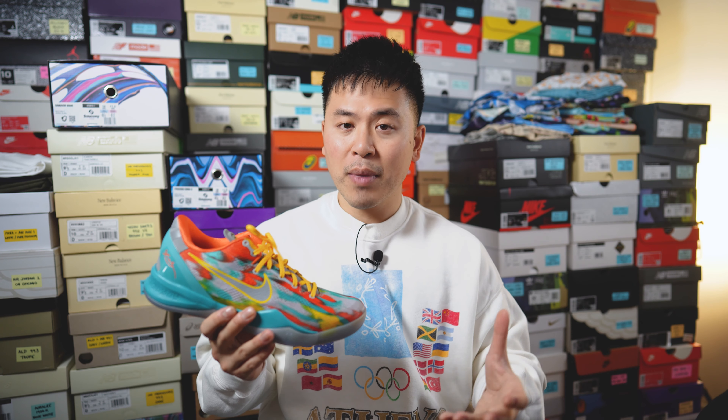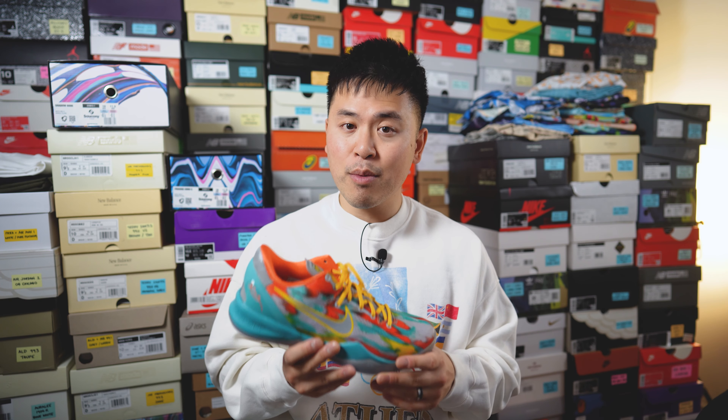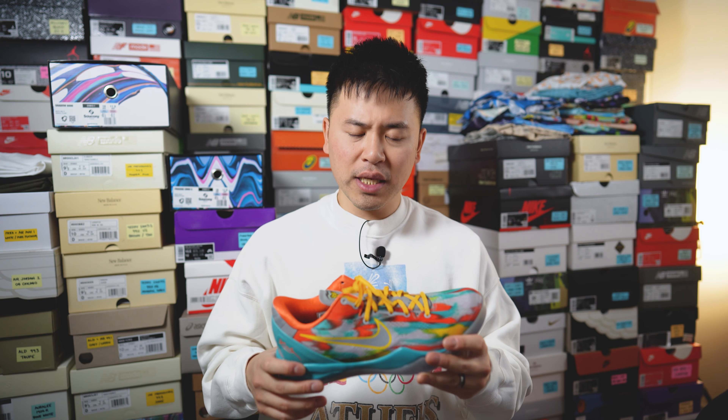For those wondering about fit, I'm rocking these strictly for casual use. My foot measures as a true size 10, slightly on the wider side, and I find the Kobe 8 is a pretty narrow fitting sneaker, so I went up half a size to a 10.5. It fits me slightly long lengthwise, but the width is perfectly fine. I would not want to go true to size given my wider feet, but if you have a narrow or normal width foot you could go true to size — just keep in mind they might be a little snug straight out of the box.